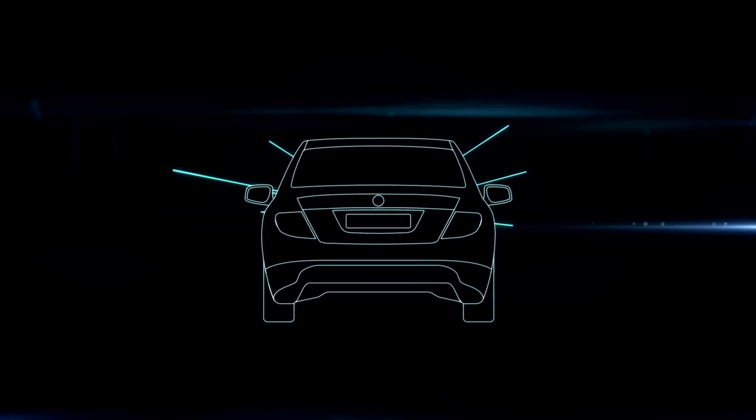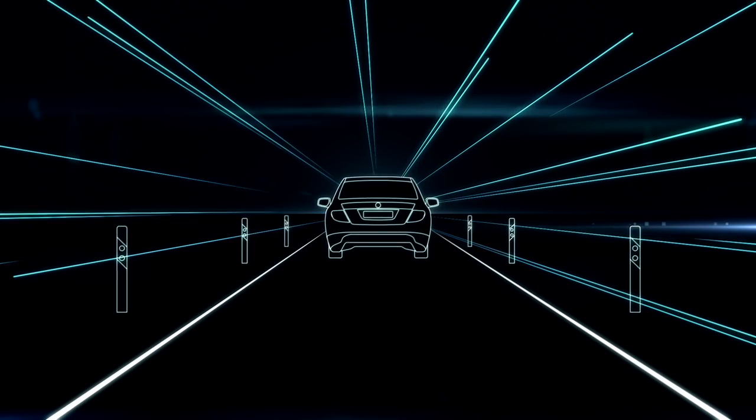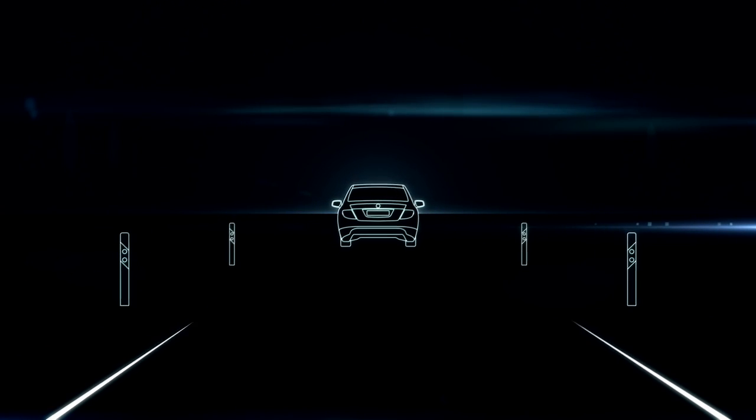Enter into dialogue with your car now. We wish you lots of fun with your networked Mercedes-Benz. Mercedes-Benz. The best or nothing.